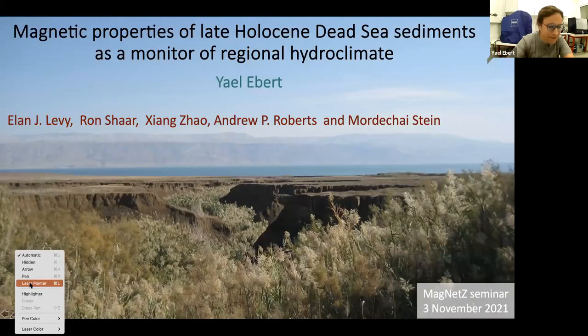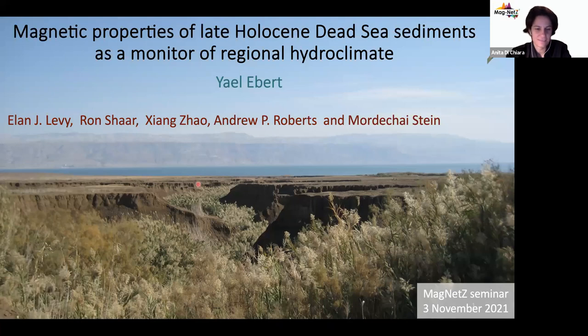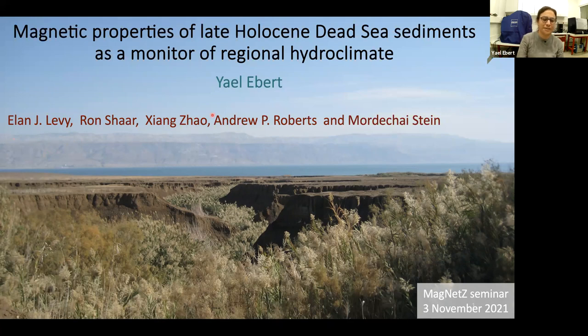Thank you. So thank you very much for coming and listening. As Anita said, I will talk today on the magnetic properties of the late Holocene Dead Sea sediments as a monitor for regional agroclimate. I first want to say that I had a wonderful time working with Ilan Levy, Ron Shaar, Shang Zhao, Andrew Roberts, and Moti Stein on this project.